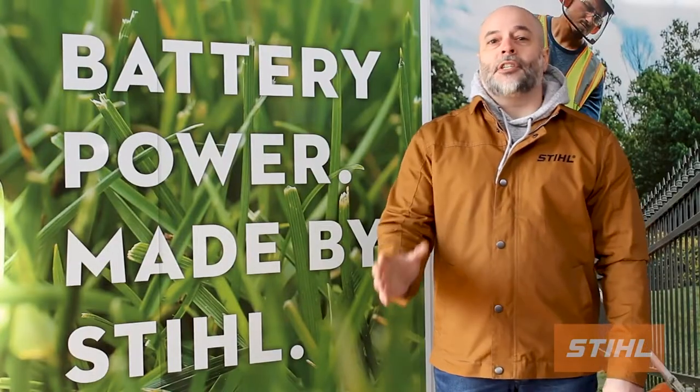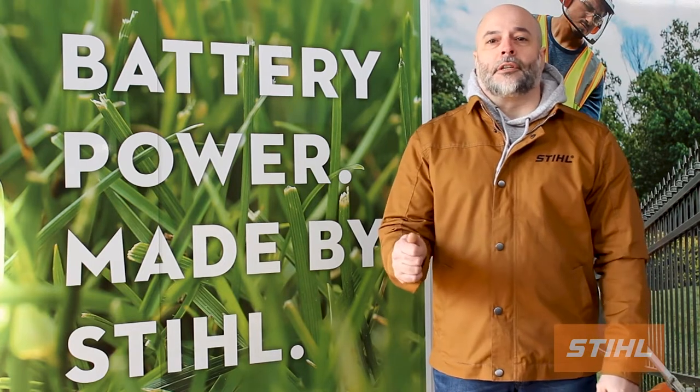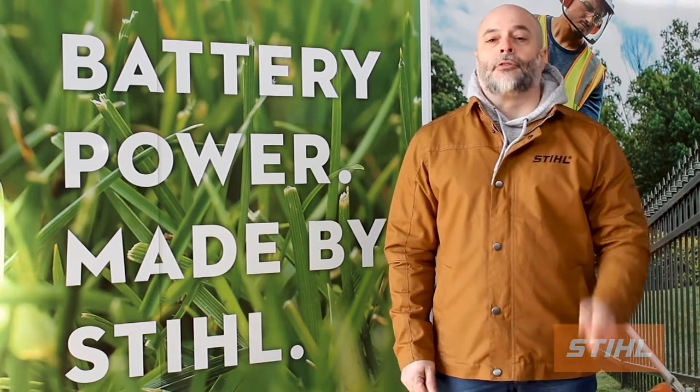So, I strongly suggest for anyone interested in battery tools, go visit your local Steel dealer and talk to them about Steel battery technology and what Steel can do for you.